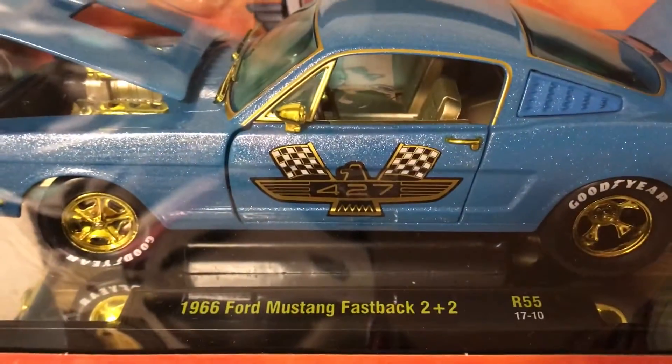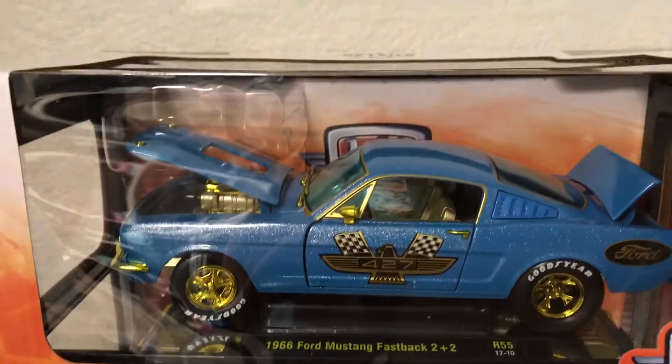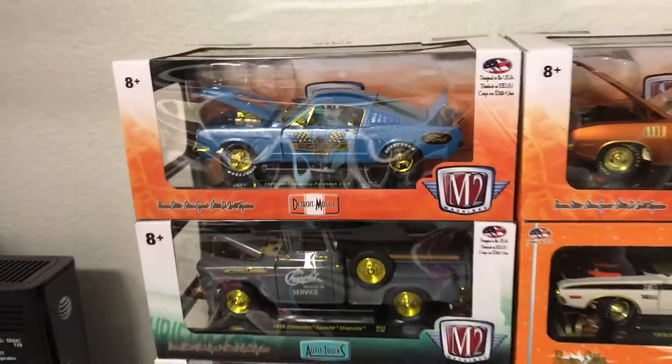We're at 54, release 55, and then release 55 for that Mustang. That is a sharp, sharp Mustang, man. Stoked to have that piece.